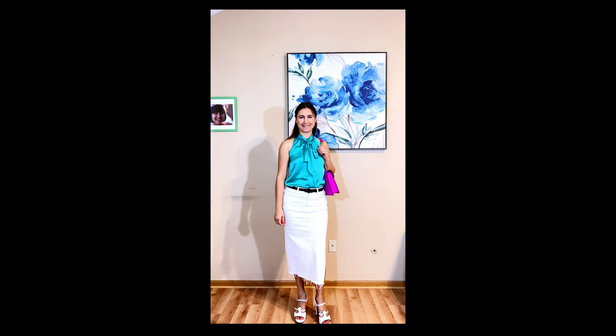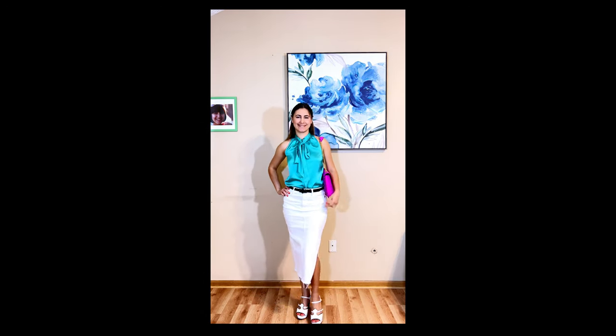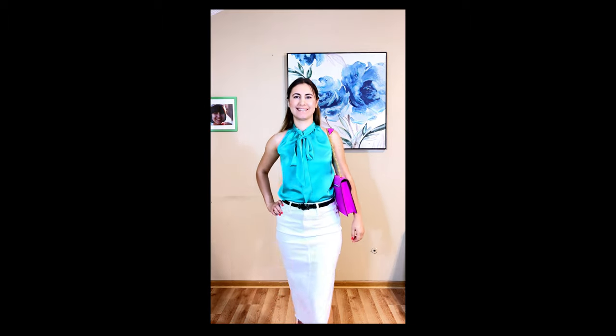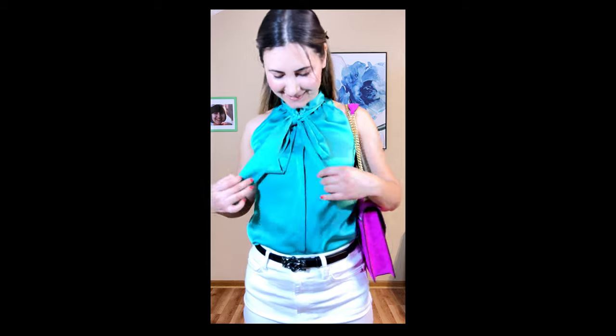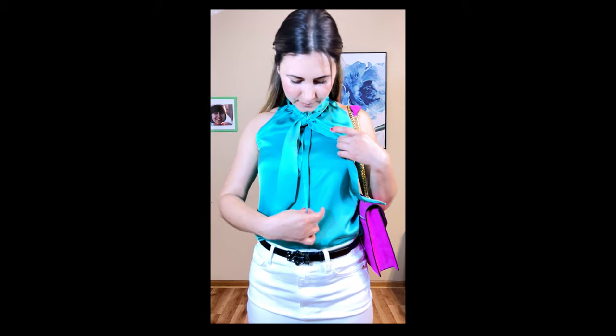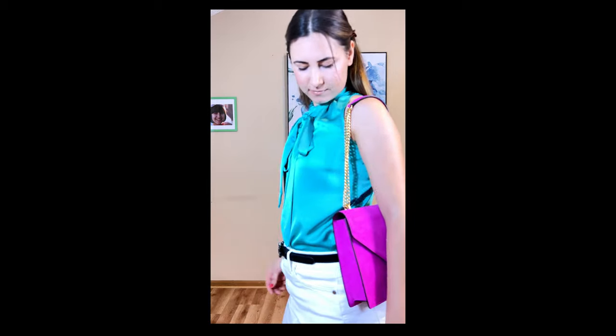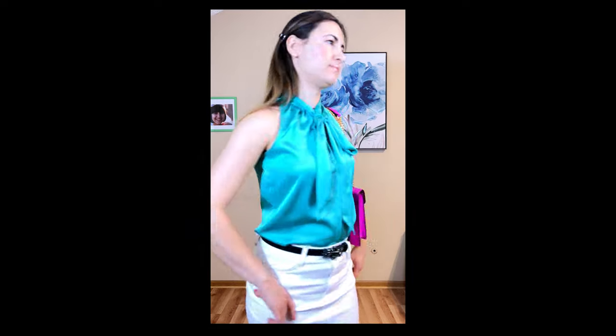The Ralph Lauren Tynex Sleeveless Blouse — it's made out of polyester but it is very high quality polyester. I ordered a size petite extra small but it was very tight on me so I had to exchange it for petite small. The fabric is medium weight and super silky. The color is bright emerald green and it's perfect for the office or a classic style look.